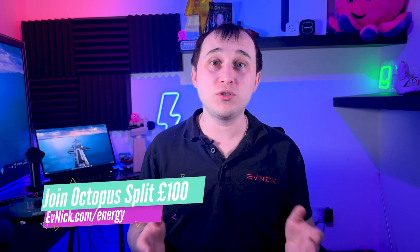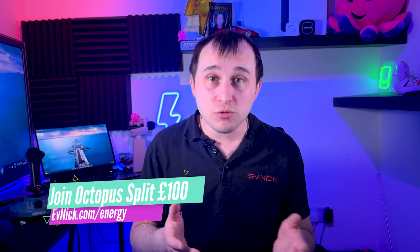I've already done a dedicated video about Octopus Intelligent - go and see that top right if you haven't already. If you just want the short, snappy version, go to evnic.com for access to energy. There's information about the tariff, and also a referral code where you can split £100 with me if you sign up to Octopus Energy as a new customer.